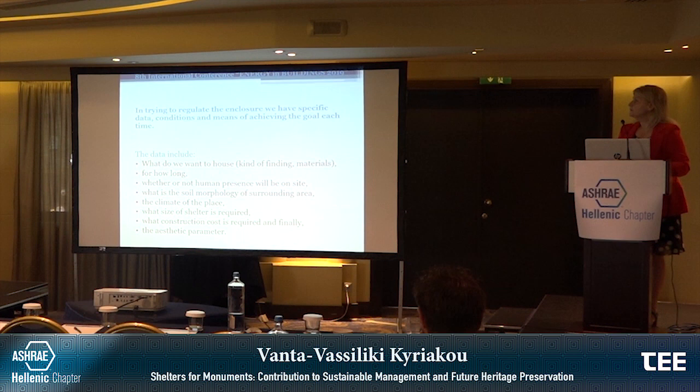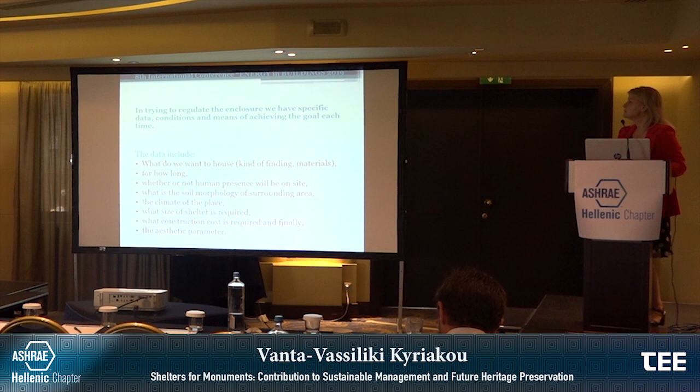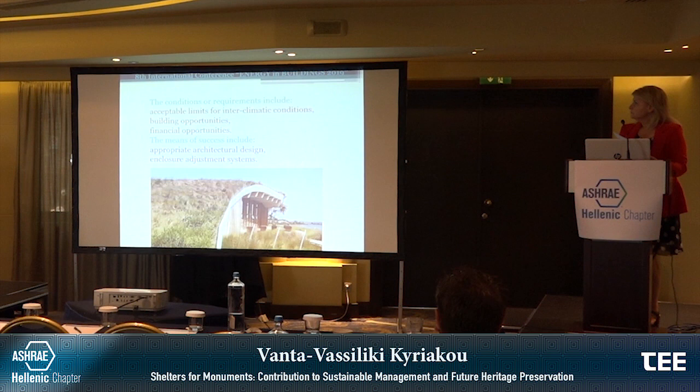In trying to regulate the enclosure, we need specific data, conditions and means of achieving the goal. The data include: what do we want to house, the kind of findings, the materials they are made from, for how long we want to protect them, whether or not human presence will be on site, the soil morphology of the surrounding area, the climate of the place, the size of shelter required, the construction cost required, and finally the aesthetic parameter. The conditions of the requirements include acceptable limits for indoor climate conditions, building opportunities, and financial opportunities. The means are appropriate architectural design and indoor climate adjustment systems.